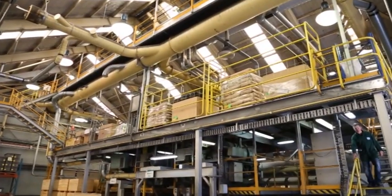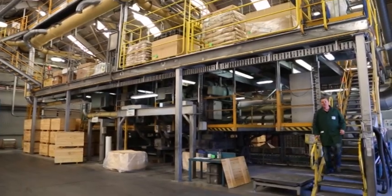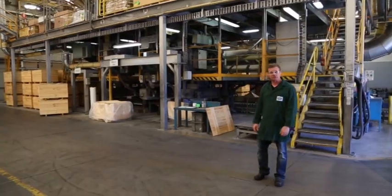And here's where it all happens. Those raw compounds are mixed in these giant mixers here to achieve the perfect compound at various temperatures and various durations.